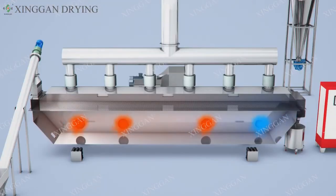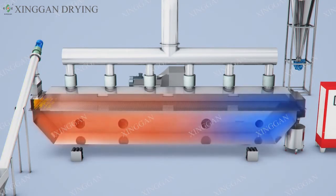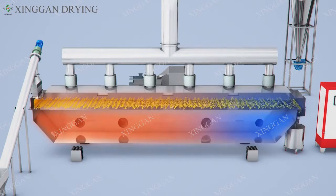The blower transfers the filtered air into the air heater, and the heated hot air enters the lower tank of the main machine. The material enters the fluid bed from the feed inlet, and the air is blown vertically from the bottom to the top through the distribution plate of the fluid bed. The material is boiling.